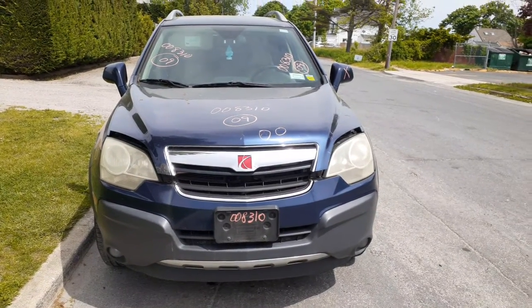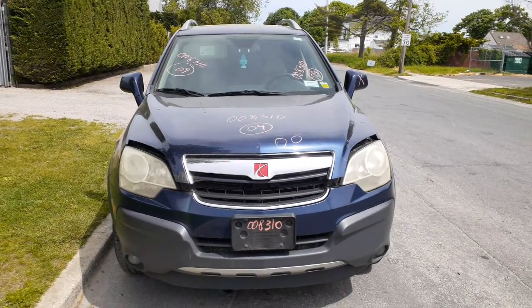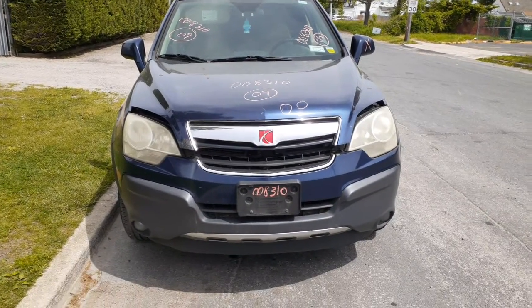Newest addition to the inventory is the 2009 Saturn Vue XE 3.5 automatic all-wheel drive, stock number 8310. It came in with a bad transmission.